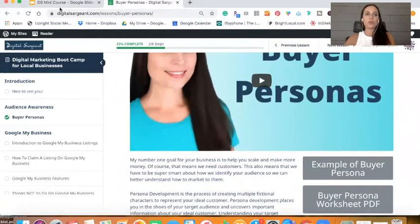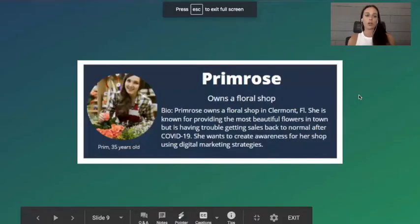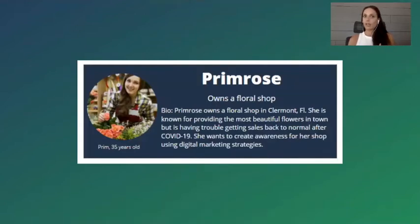Essentially, what you're going to want to do is ask yourself questions about your ideal target audience — specifically, what pain points do they have, where do they get their information, what challenges do they have, and how can your business help them? How is your business the solution to all of their problems — really the medicine to help solve all their problems? Buyer personas also have a name, a bio, and photos, so you're really creating a fictional character representing your ideal target audience.